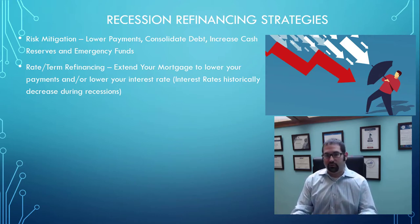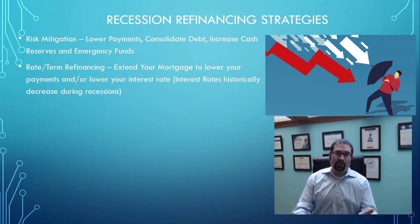If we are in a recessionary period and you're going to have a layoff or a reduction in income, you'd want to have as low a mortgage payment as possible to increase your cash flow. When doing a rate and term refinance, a lot of people do it to lower their interest rate. Historically speaking, during recessionary times in the United States, interest rates have gone down.